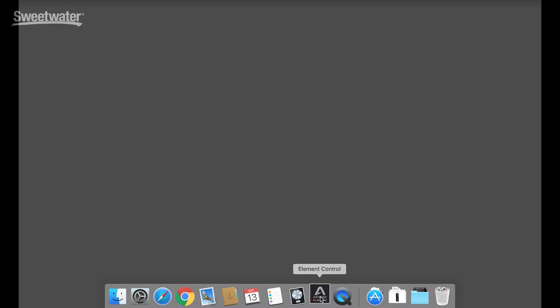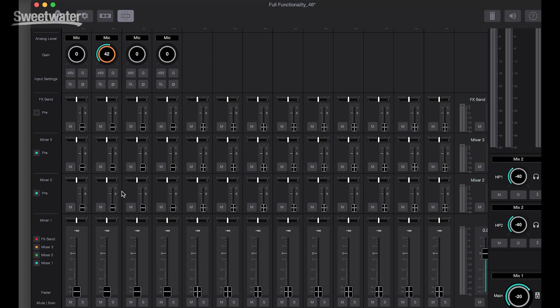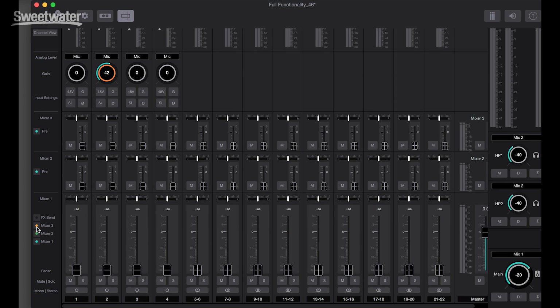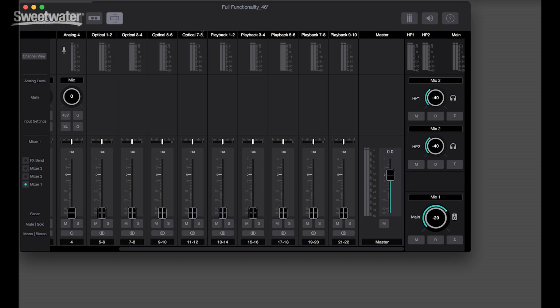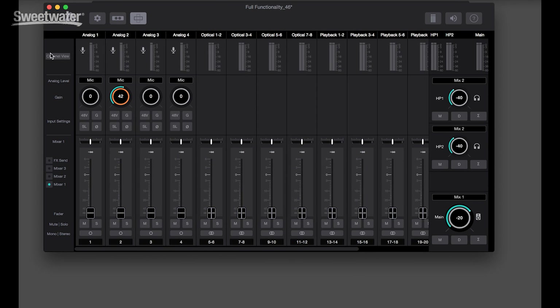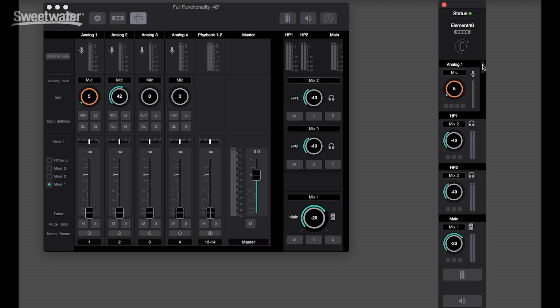These converters are without a doubt the finest performing converters that we've ever offered at these price points. Finally, we've developed an all-new ecosystem of products to control your Element series interface. Our new Mac application, Element Control, is highly customizable. It supports a wide variety of workflows, and it features direct control of analog inputs and outputs directly from your Mac keyboard.